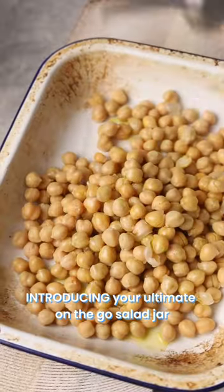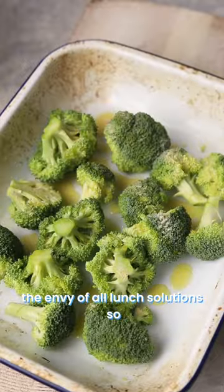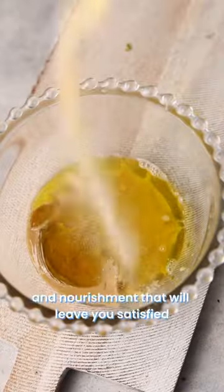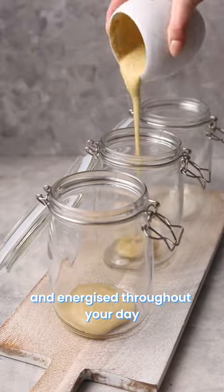Introducing your ultimate on-the-go salad jar, the envy of all lunch solutions. Get ready for a mouth-watering combination of flavors and nourishment that will leave you satisfied and energized throughout your day.